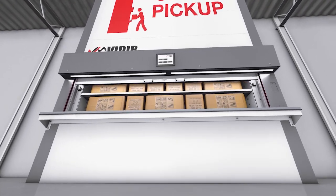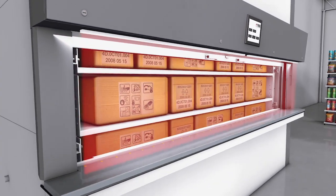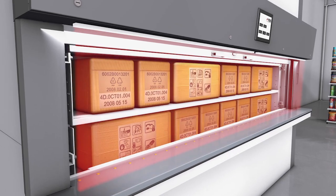All BOPIS Carousels come equipped with safety light curtains to protect employees and customers. If the sensors detect an object or person breaking the safety barrier, the machine operation comes to an immediate halt.